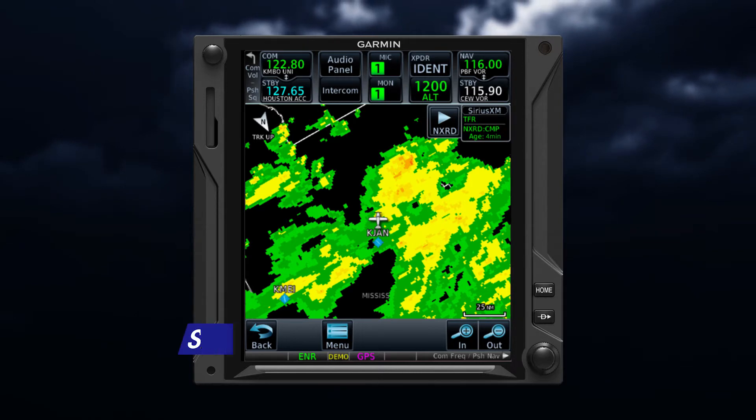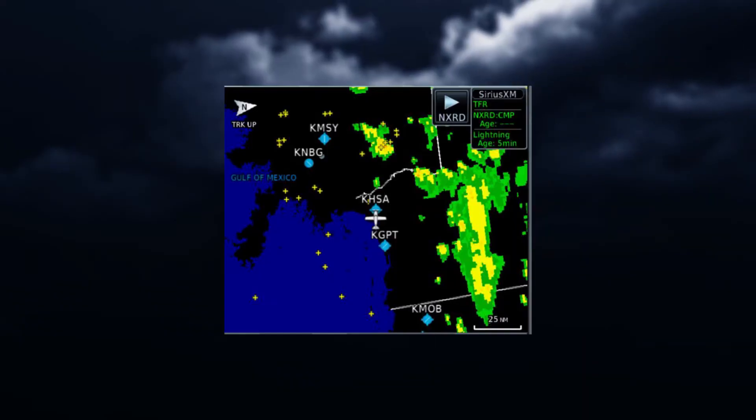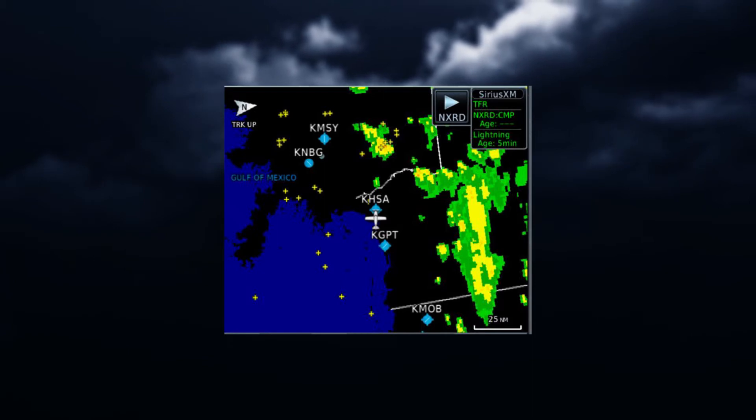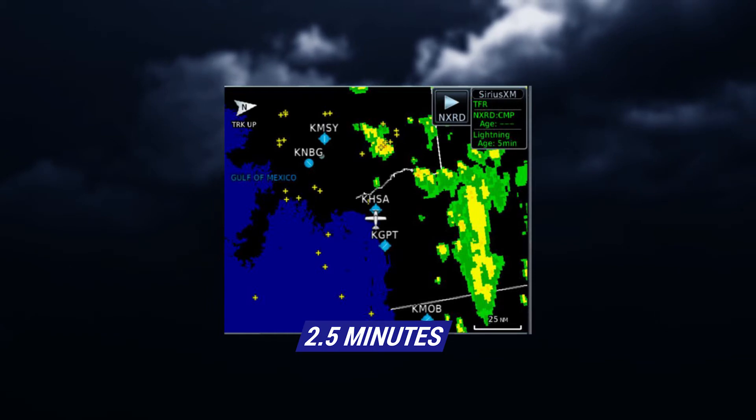So that brings up the question: how often is the Sirius XM Aviation weather data updated? The multiple SXM Aviation data service elements are updated at different rates. Dynamic elements like radar and lightning are updated every two and a half minutes, which is twice as often as FISB weather updates.